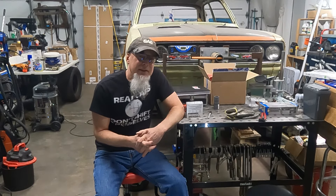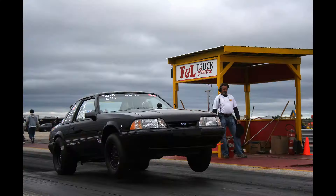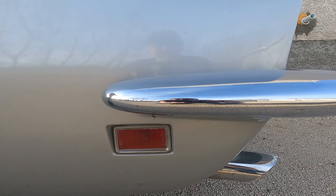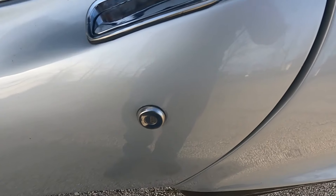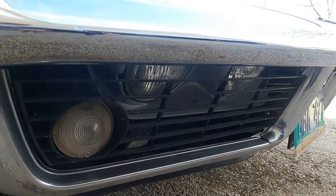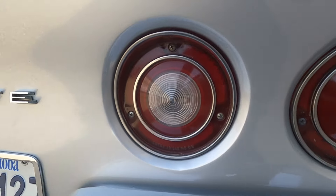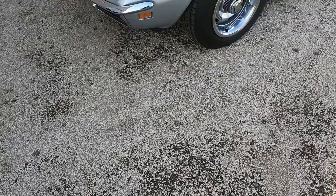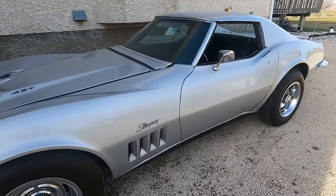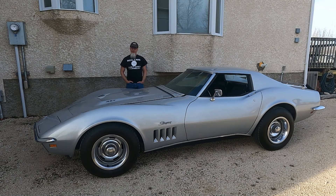I shouldn't keep you in suspense any longer. I'm old enough now to own a Corvette.